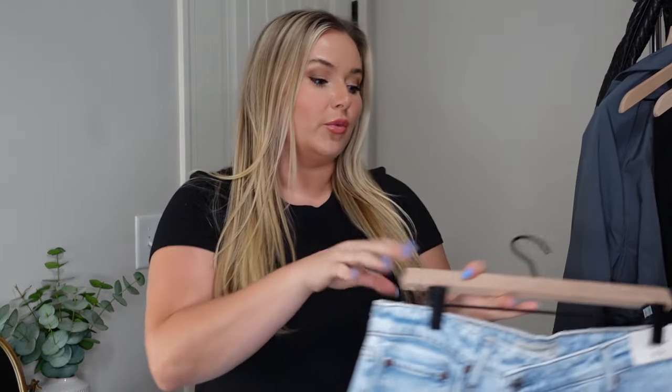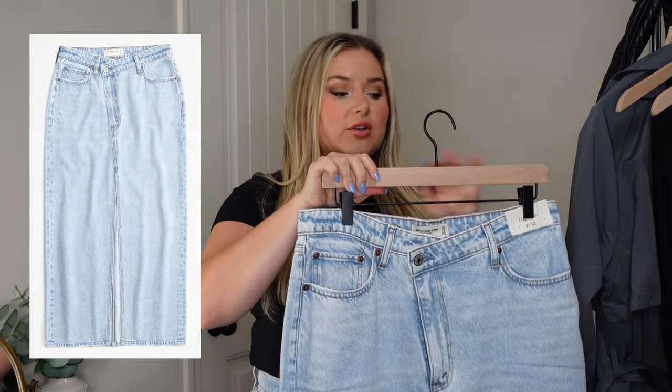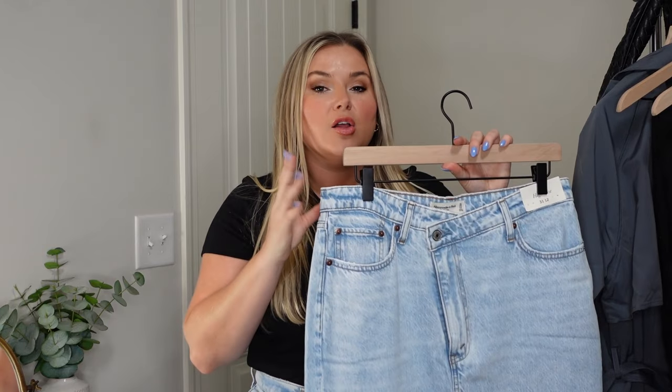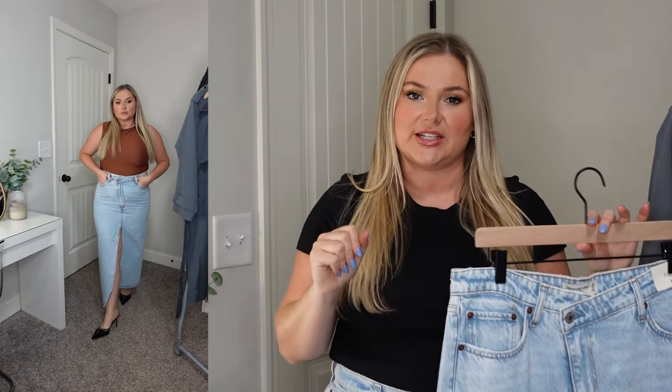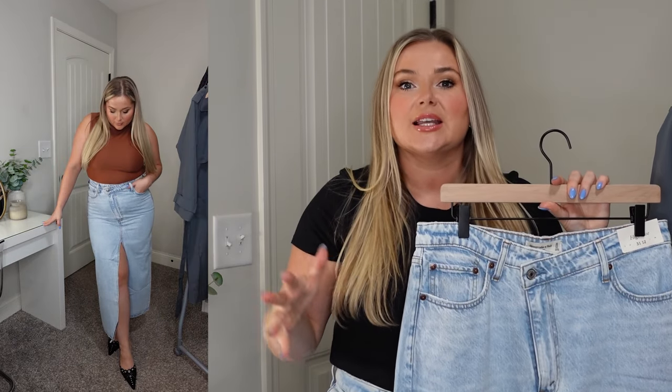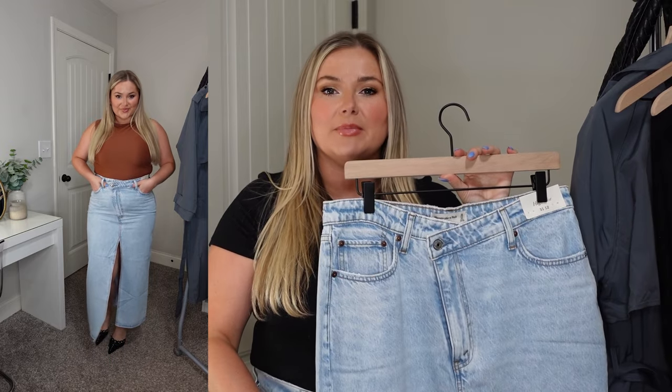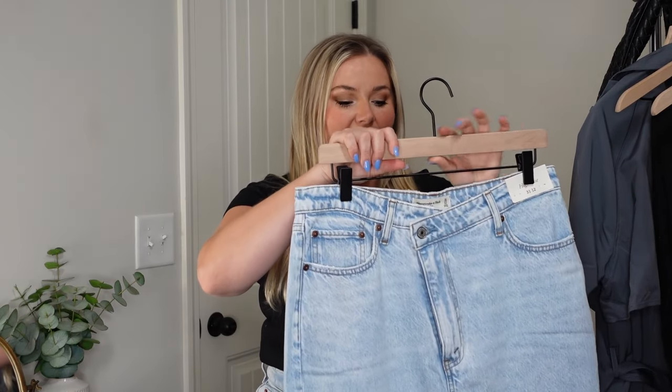This next item I wouldn't necessarily consider a capsule wardrobe piece — it's more of a trend — and that is the denim midi or maxi skirt. I'm absolutely in love with it, but the crisscross waistline can run a little tight. I ordered a 31 — I've been going through a lot of weight fluctuation — and while it fits and buttons, it is very snug. I'm deciding whether to keep it and let my body grow into it as I continue losing weight. On me it hits right at the ankles so it's more of a maxi, and I kind of love that.